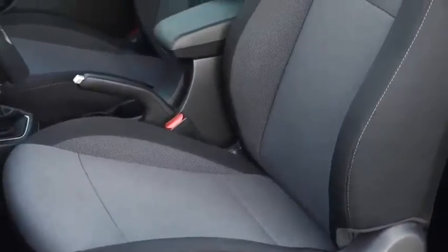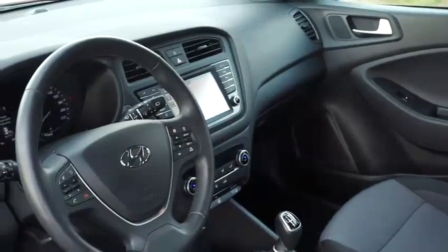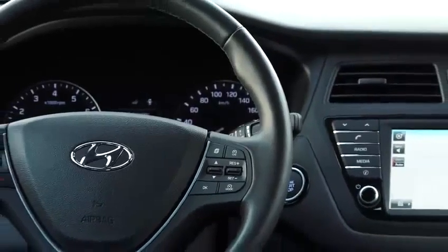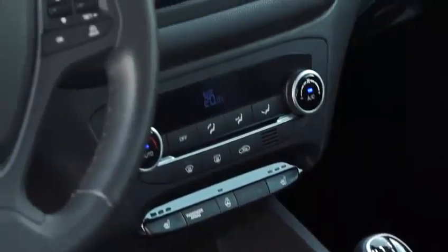The seats of the i20 are comfortable, but a little too soft for a more sporty Coupé. The interior is convincing, as you would expect from the i20's five-door sibling. The interior of the new i20 is modern and clean. Everything is where you expect it, and it's all well-made.